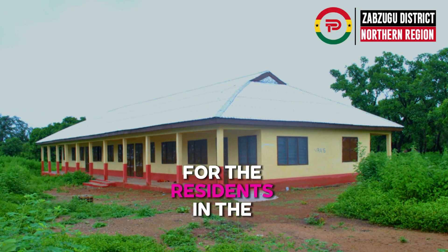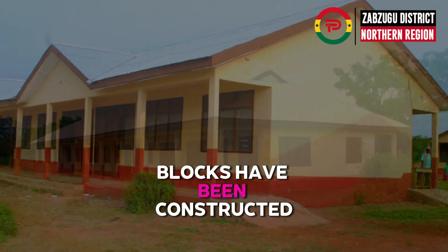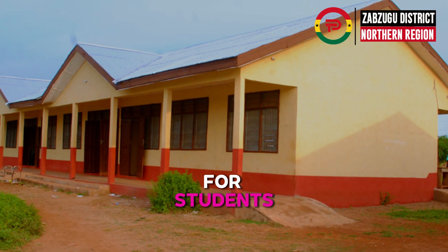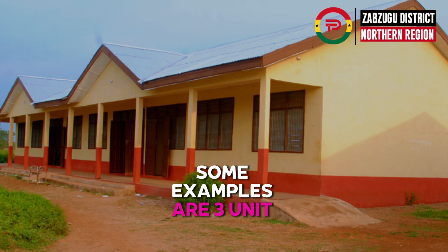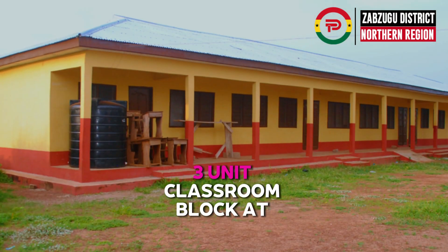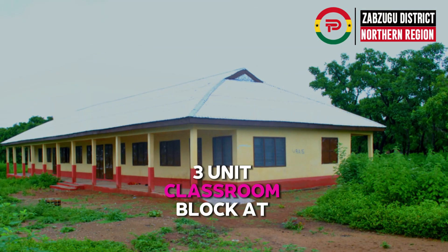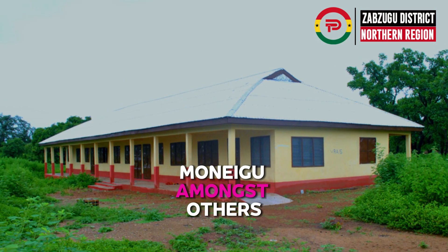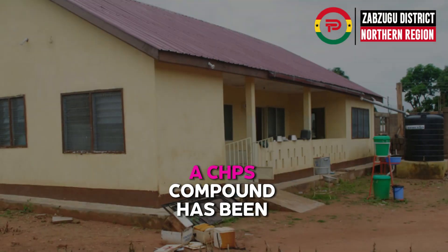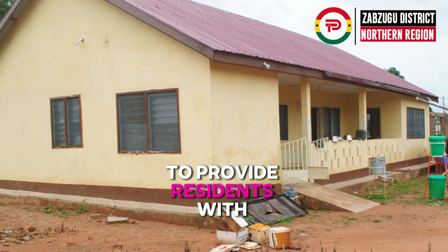These projects have made life easy for residents in the district and beyond. New classroom blocks have been constructed, including a three-unit classroom block at Zabzugu SHS, a three-unit classroom block at Girls Model JHS, and a three-unit classroom block at Munigu, amongst others.